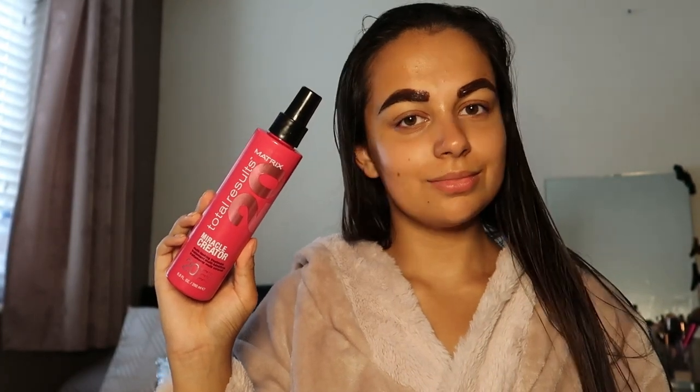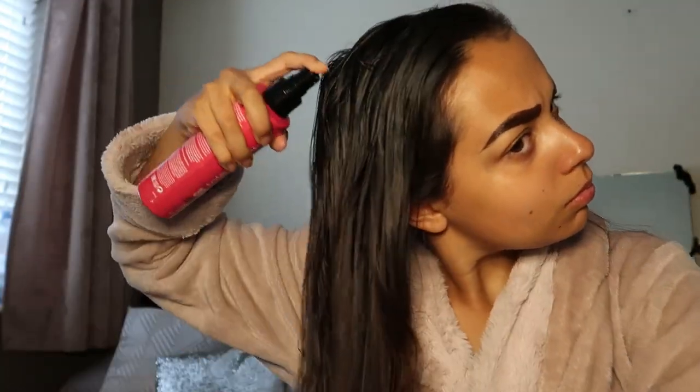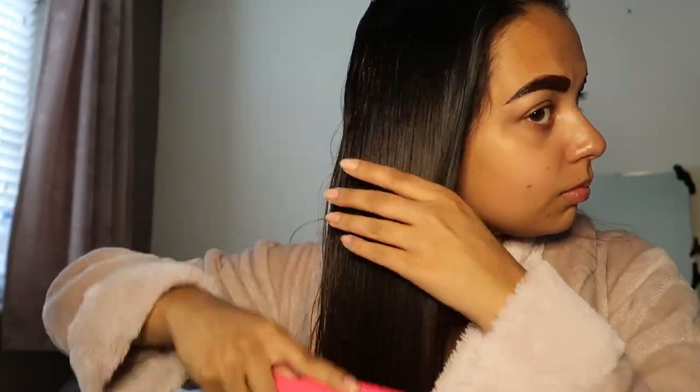On to hair now. I'm going to take the Matrix Miracle Creator. This is a leave-in conditioner. I picked this up at the hairdressers and it's amazing. If you've got dry hair I definitely recommend it. You can see how shiny it literally makes your hair look — it's amazing.